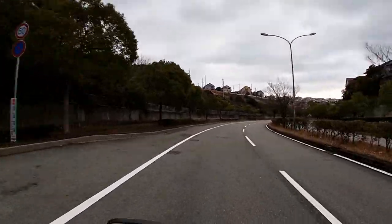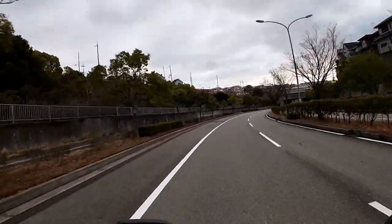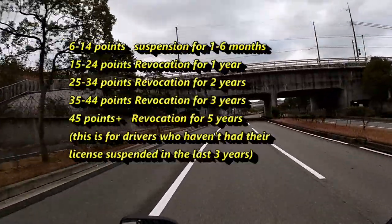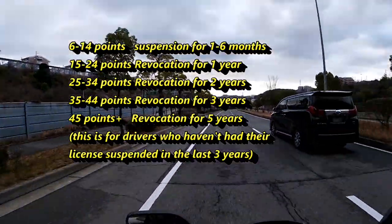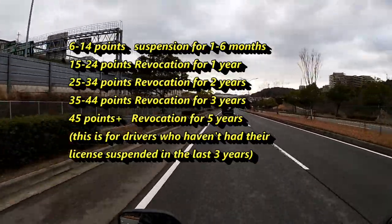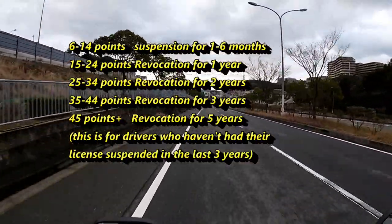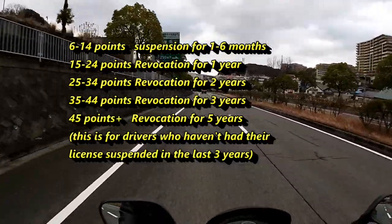Let's talk about points. Japan uses a point system — you are given points for various offenses, and once you have accumulated a number of points your license will be suspended or revoked. 6 to 14 points: suspension for 1 to 6 months. 15 to 24 points: revocation for one year. 25 to 34 points: revocation for two years. 35 to 44 points: revocation for three years. 45 points and above: revocation for five years. This is for drivers who haven't had their license suspended in the last three years.